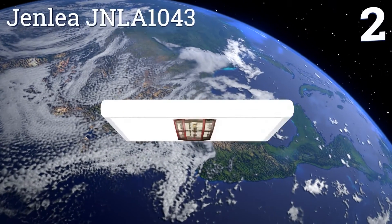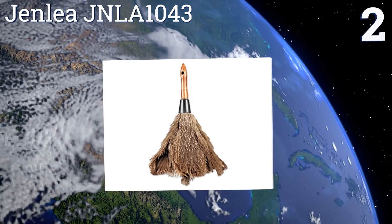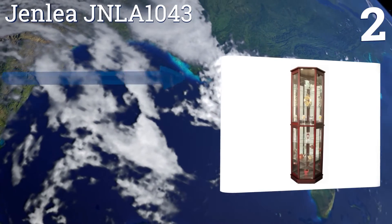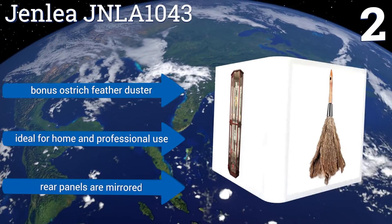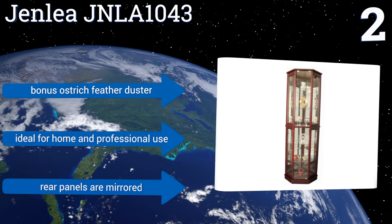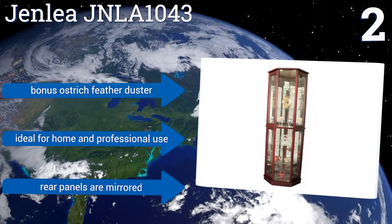At number two, the Genli JNLA1043 comes in a traditional style cherry finish and is equipped with five sturdy tempered glass shelves, four of which are fully adjustable, each with a capacity to hold up to 13 pounds. The company's customer service is also very friendly. It comes with a bonus ostrich feather duster and mirrored rear panels, and is ideal for home and professional use.